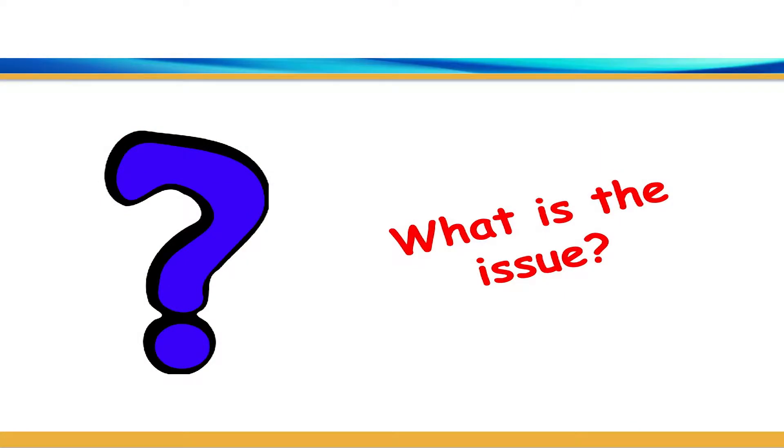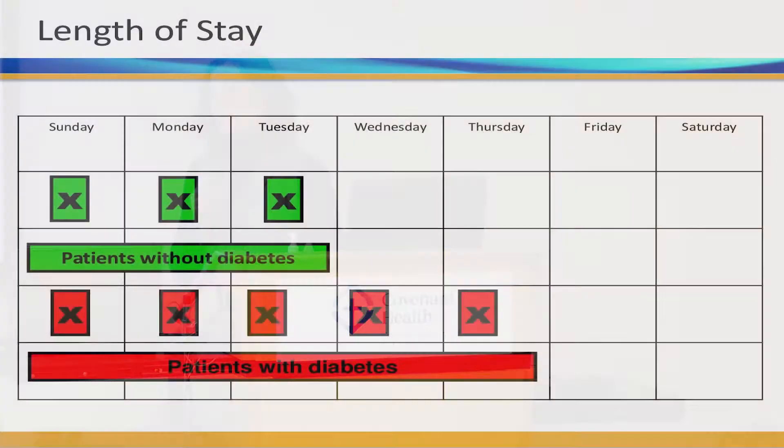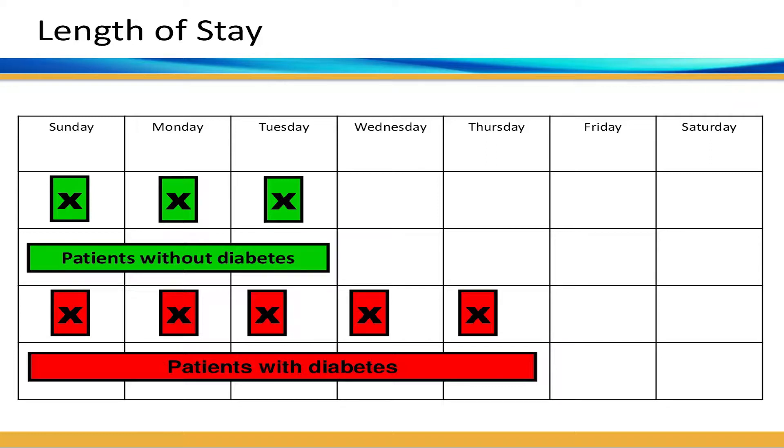Let's start by reviewing why we're all here. Diabetes is really common in our hospitals — about one in five patients has diabetes, and overall in Canada it's the fourth most common comorbid condition listed on all hospital discharges. Looking at data from Alberta over the 2014-2015 fiscal year, accounting for approximately 235,000 admissions, the median length of stay for patients with diabetes is two days longer than those without diabetes.